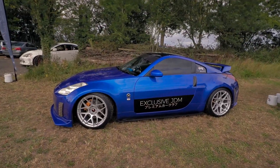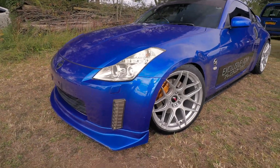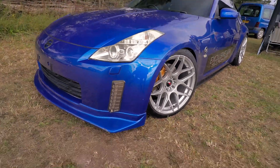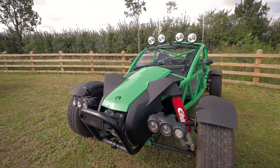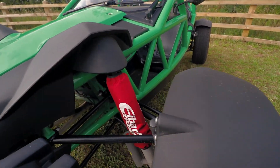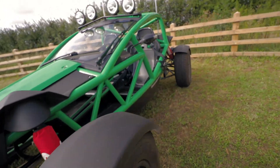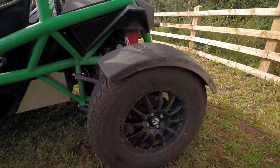Now that's a clean 350Z with that beautiful blue and the wheels are just perfect for it. I've got some off-road buggies here as well. We saw this earlier at the gas station I think but I didn't video it. Look at that suspension and the roll cage or whatever it is. Crazy. The wheels are already dirty.